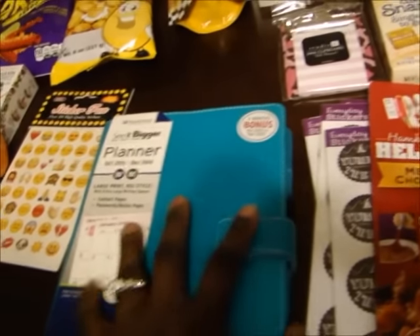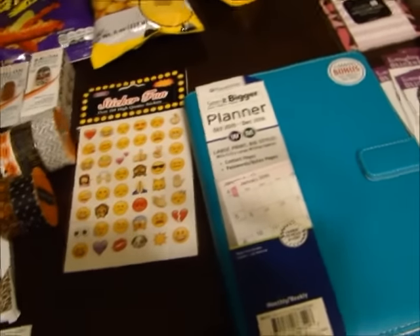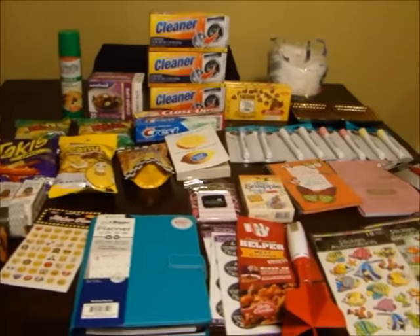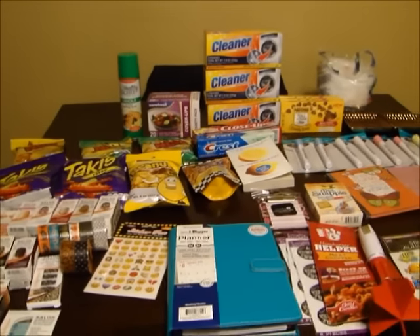And that is it, you guys. Once again, thank you guys for my friend mail - I really do appreciate it. Here is everything that I got once again, and I will talk to you guys later. Bye!